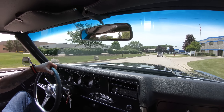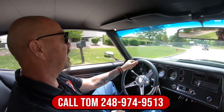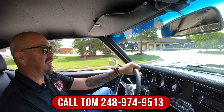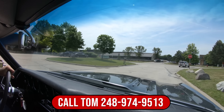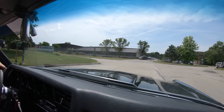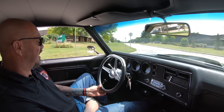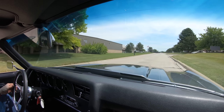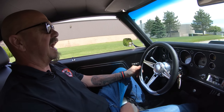We do not have a 70 Chevelle in our inventory very long at all. So please call Tom at 248-974-9513 and he'll tell you how easy it is to park this dream in your driveway. Sounds awesome, man — I love the exhaust on this thing. I've already done the video on the bottom a little bit ago. The bottom of this car is just phenomenal.